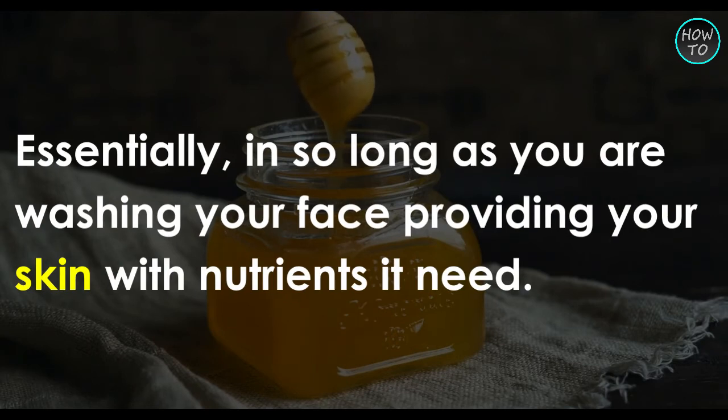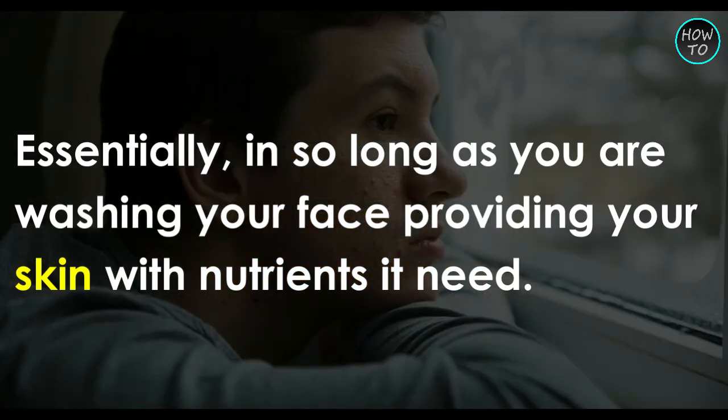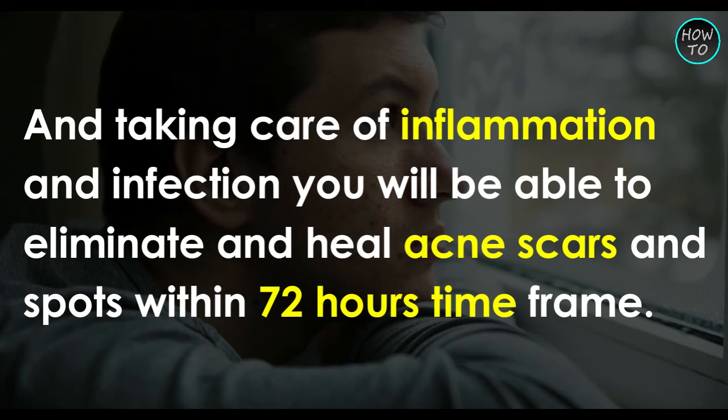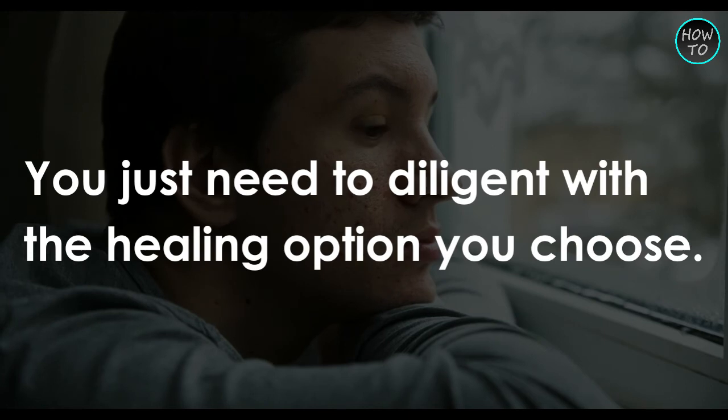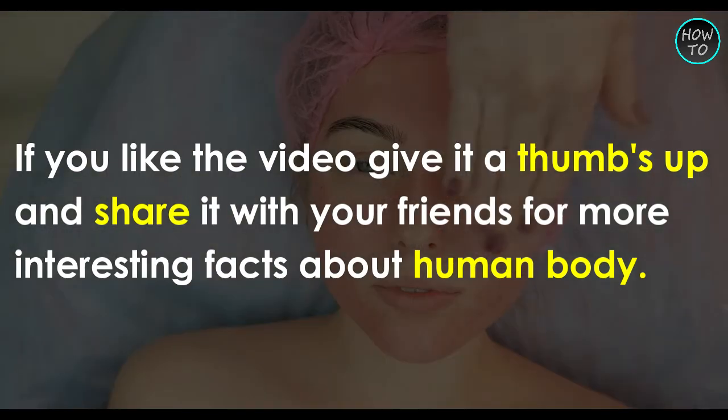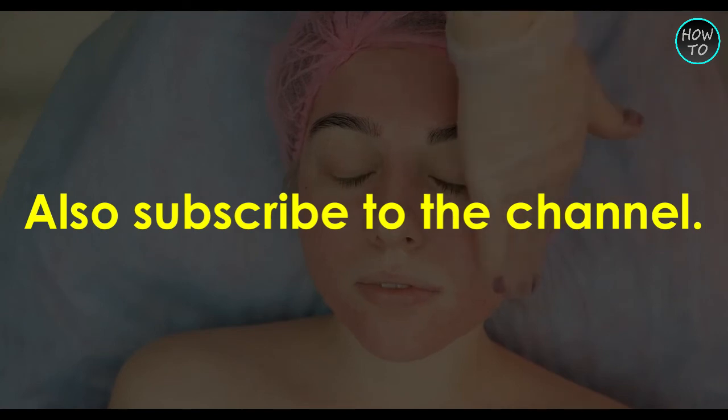Essentially, so long as you are washing your face, providing your skin with the nutrients it needs, and taking care of inflammation and infection, you will be able to eliminate and heal acne scars and spots within a 72-hour time frame. You just need to be diligent with the healing option you choose. If you like the video, give it a thumbs up and share it with your friends for more interesting facts about the human body. Also, subscribe to the channel.